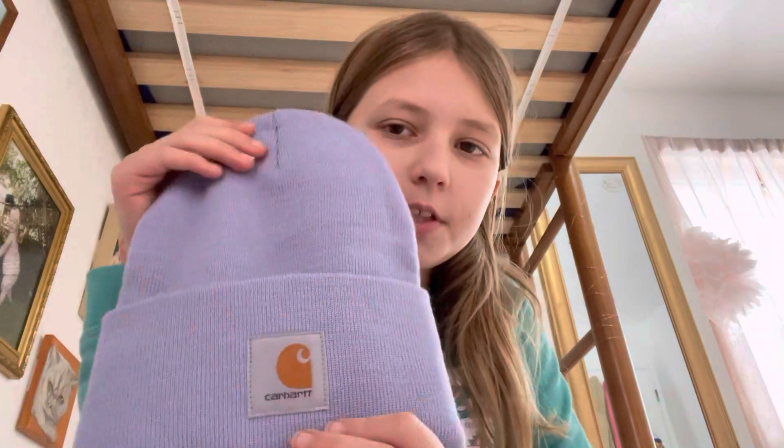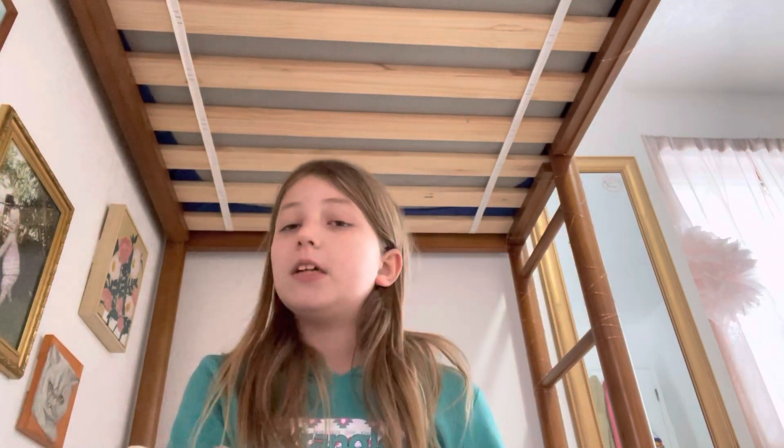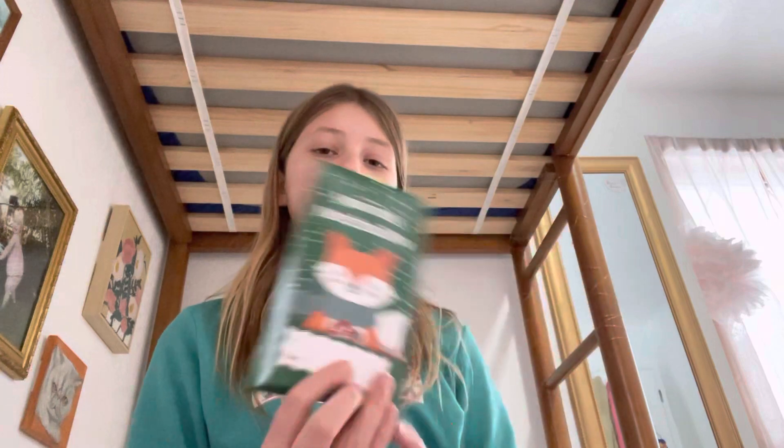Next thing I have to show you guys is this cute little Carhartt beanie. It's such a pretty purple color and I just really like it.